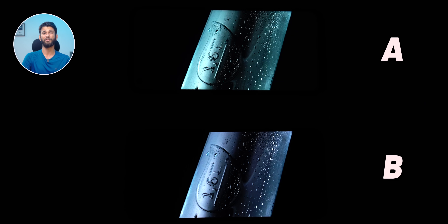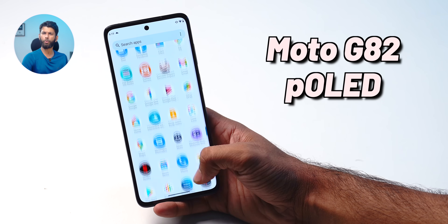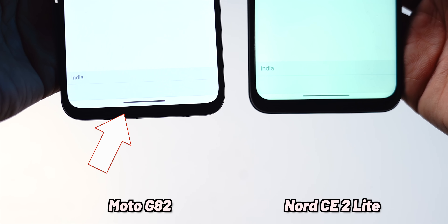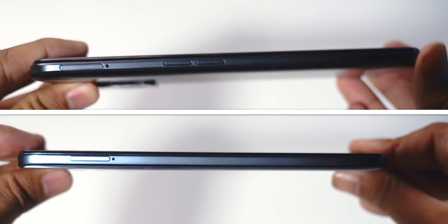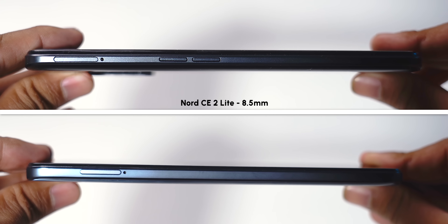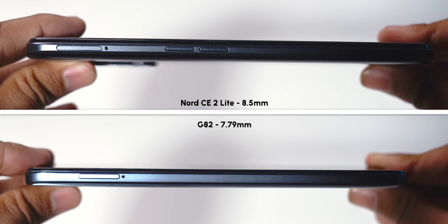The Moto G82 comes with a P-OLED display — plastic OLED. P-OLED is similar to AMOLED; it just uses a plastic base instead of glass. This results in less bezels on the Moto G82 — see the chin compared to OnePlus Nord CE 2 Lite — and it also makes the phone thinner. Nord CE 2 Lite is at 8.5mm, whereas Moto G82 is at 7.79mm.